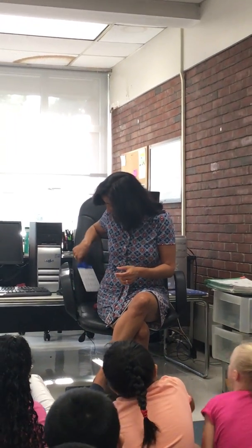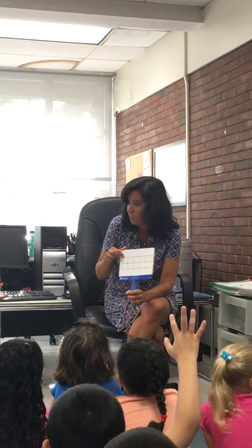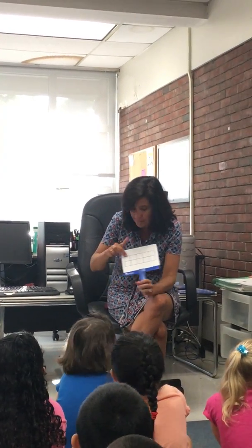So today we are going to do something called a number talk. I'm told that you've done something like that before. What do you think or know a number talk is? We're going to talk about numbers. And I'm going to use this — does anybody know what this is called? Yes, this is a ten frame.